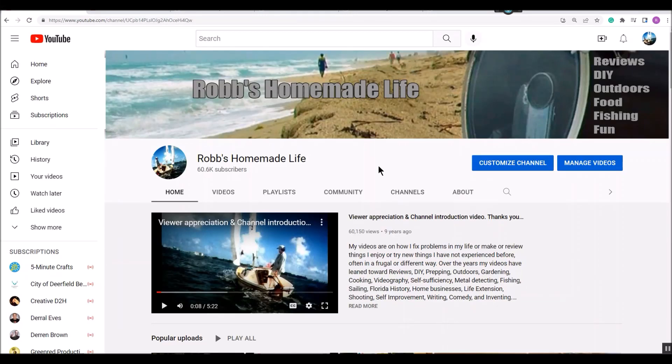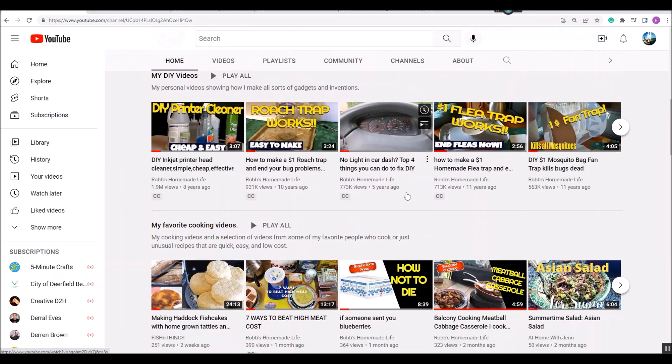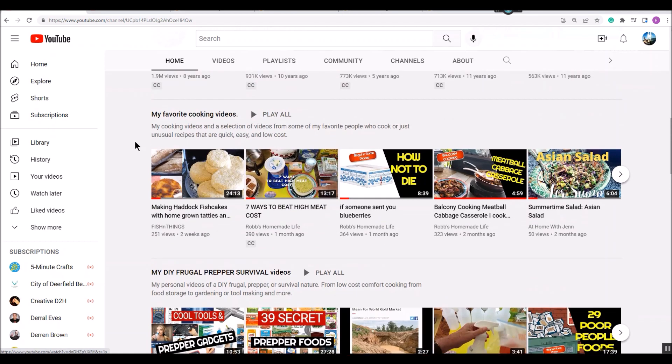Hey YouTubers, good morning, it's Rob Moffitt. We got another cool video this morning — we're going to do another cool tools and prepper gadgets. We did one last week, real popular, going to do another one. You don't have to be a prepper for this video. It's cool tools — whatever helps you be more efficient, do stuff better, save money, real super good bargains, or just really unusual stuff. Let's get started.